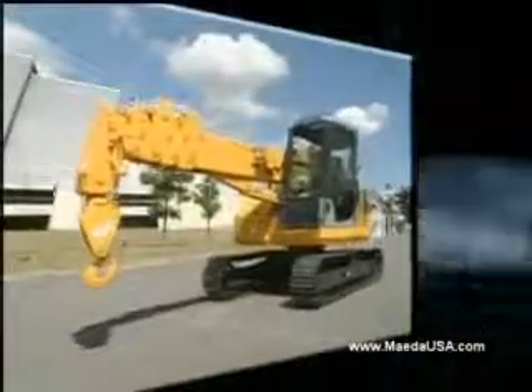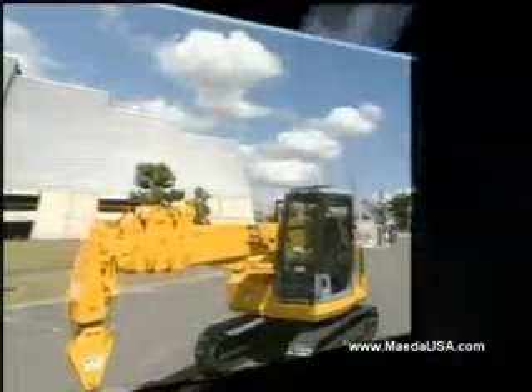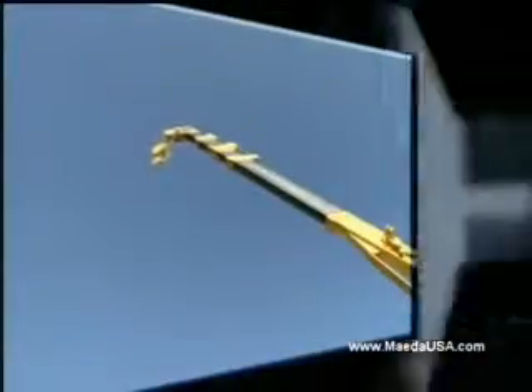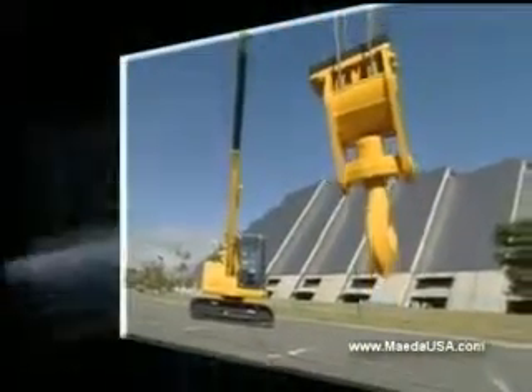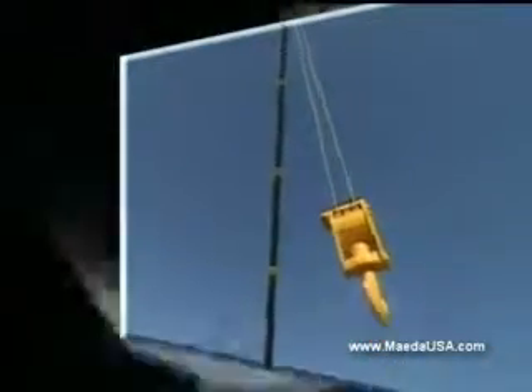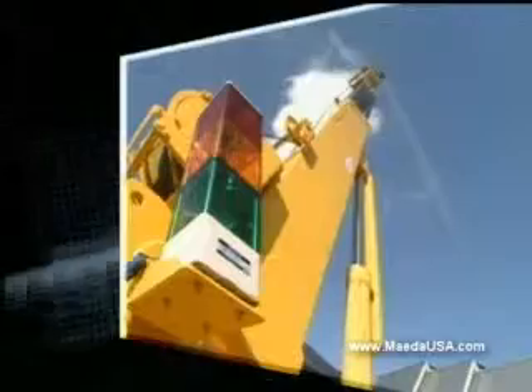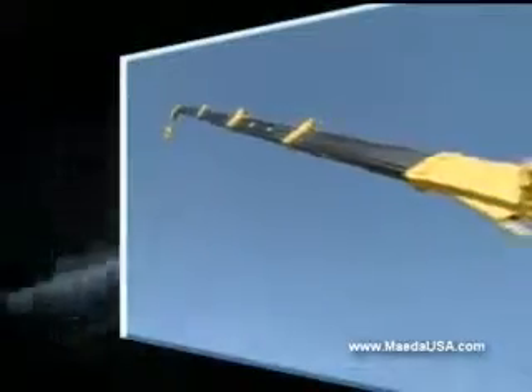And finally, let's introduce the LC-785, new to America. The maximum crane capacity is 10,800 pounds. Maximum lifting height is over 55 feet. Inside a 26-foot working radius, where most of its work is done, Maeda's LC-785 is the best in its class.